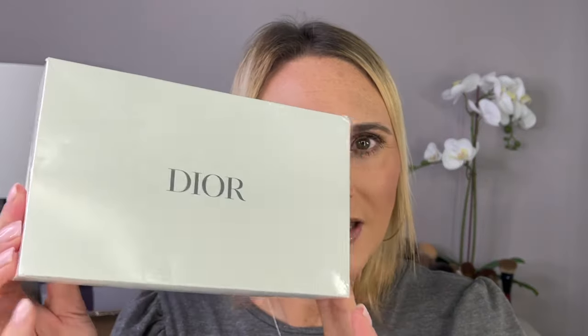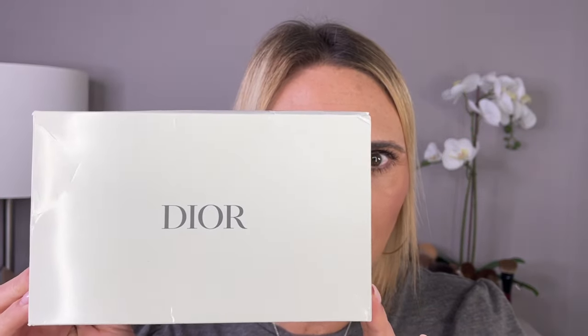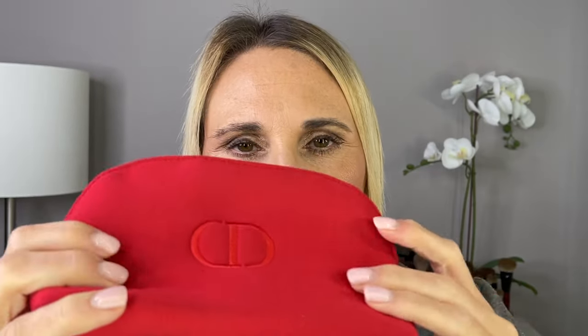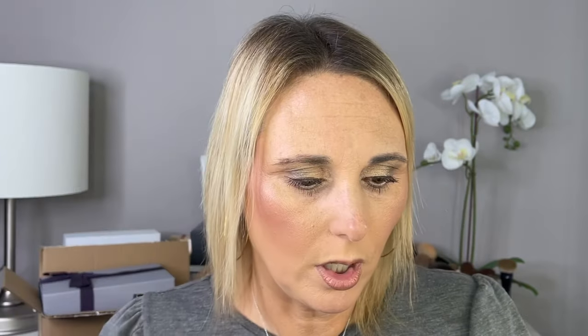With my Dior Ulta purchase, I got a cute red little bag — the material is very, very soft — along with a sample of the Dior Show mascara and a sample of the J'adore perfume, which I think is the new one. It smells really, really good. So that is all my new Dior. I got a lot, you guys. I am definitely going to be doing a full face of Dior using a bunch of this new makeup.